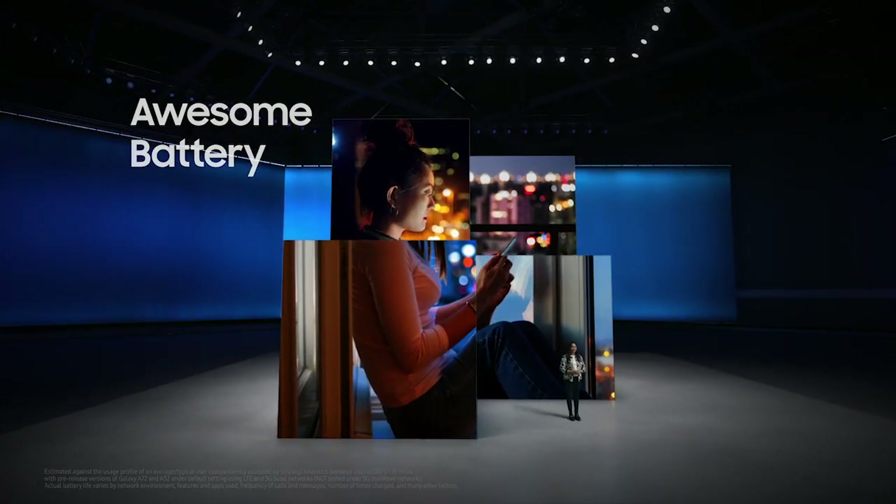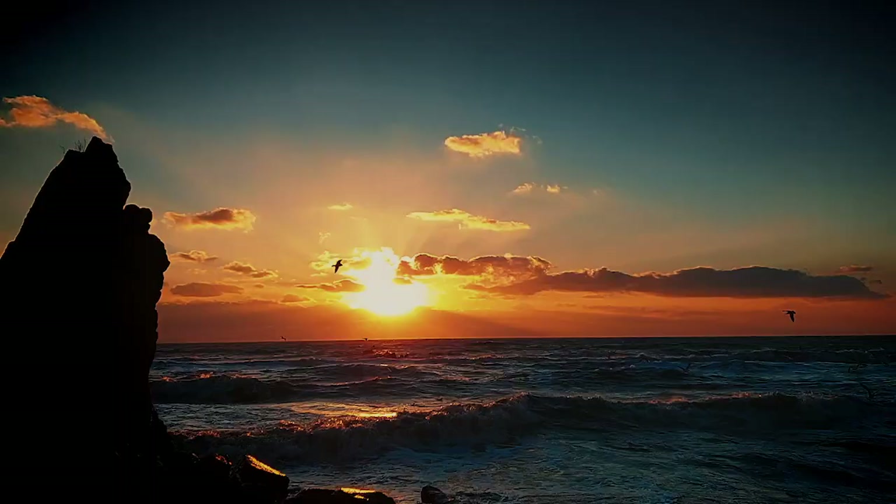Long lasting battery life. You can spend your days out and about. That's why an awesome staple of the A series is its long-lasting battery.